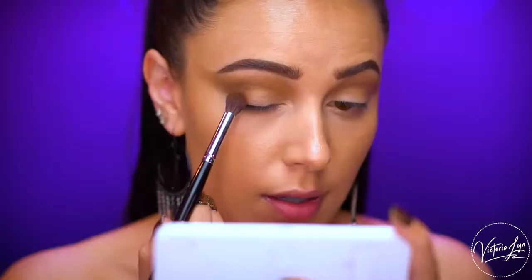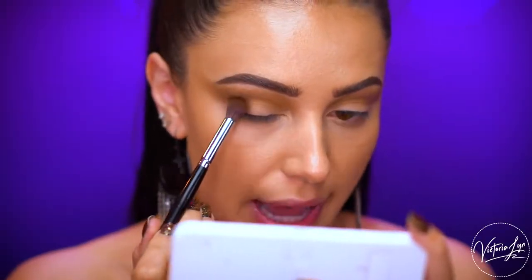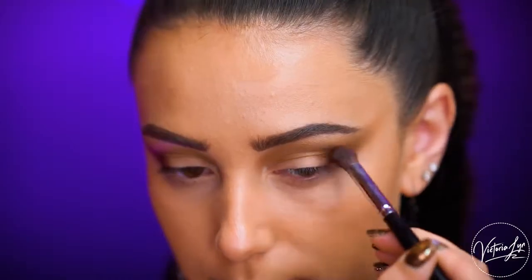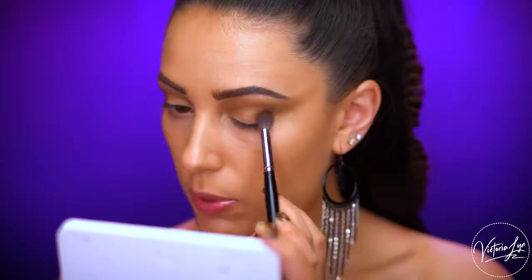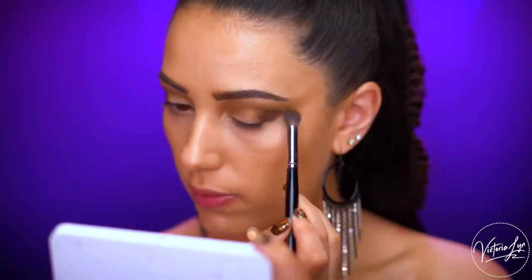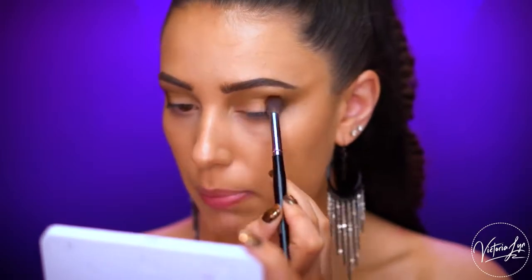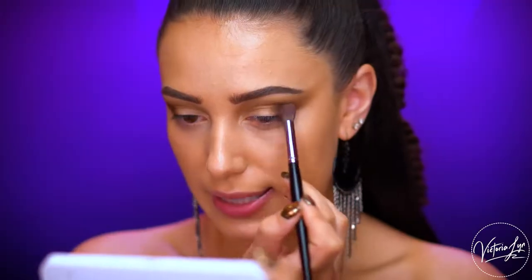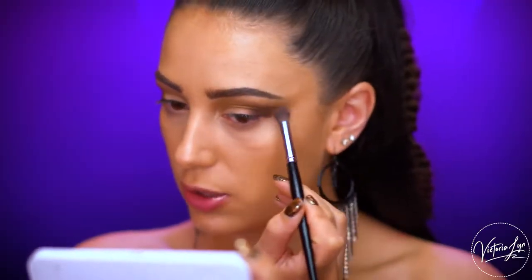Next I'm grabbing the shade Princess of Soul, which is a matte brown, and I'm applying it right onto the outer corner. It's definitely much deeper than That's Somebody — it looks much darker when applied to the eye than it appears in the pan. I love that there are rich browns and deeper colors in this palette because I gravitate toward a smoky look, and most of these colors support that.